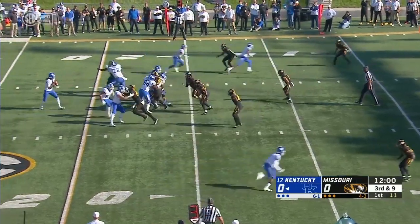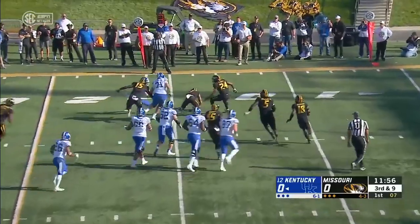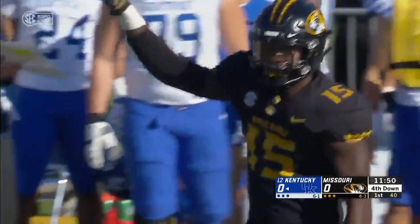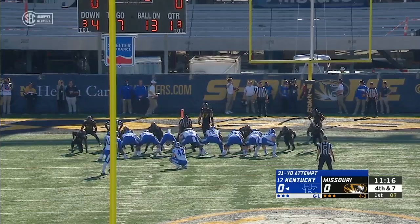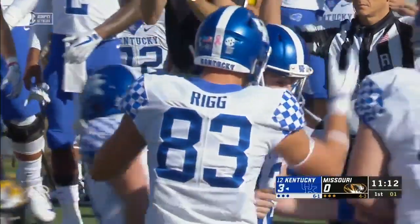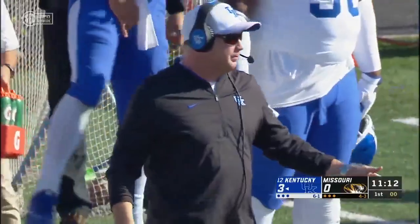From the Mizzou 15, facing some pressure he takes off and he's got no place to go. He's wrapped up inside the 15-yard line. It'll be fourth down. Against A&M — a freshman from Anderson, South Carolina from 31 yards. And it is right through.